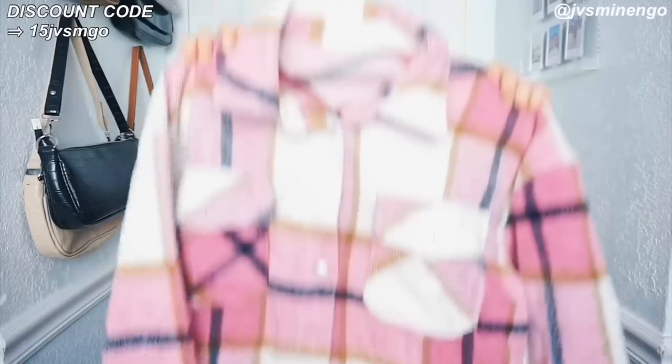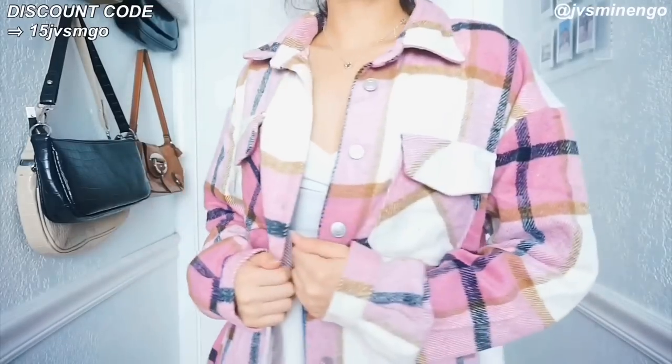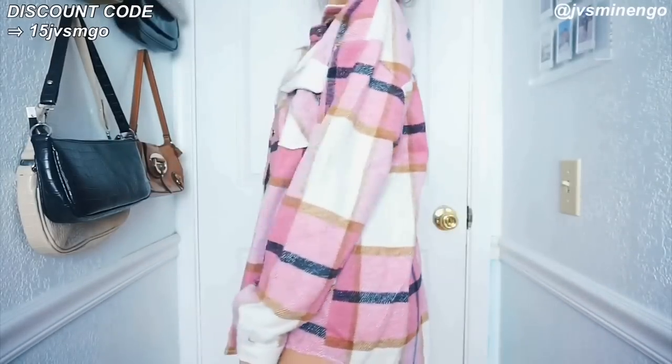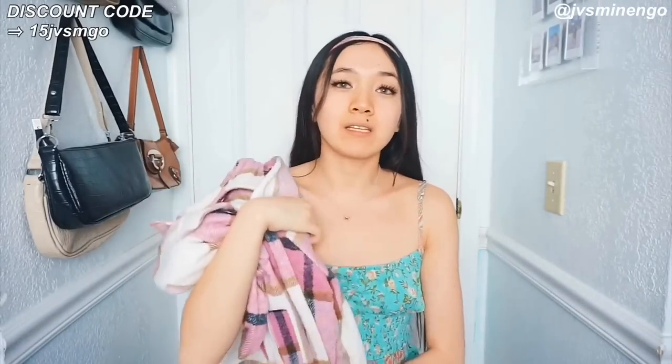Then we have another pink item but a totally different vibe — a really nice pink flannel. It's really thick and really warm. I suggest wearing this for summer nights — I'm probably not gonna wear it during the day but if I go to the beach at night this is a perfect piece. I have a lot of flannels but I don't have a pink one, and I've never seen any store sell a pink flannel before — only on Shein. It's so cute. I got this one in a size large for an oversized fit and it fits perfectly.